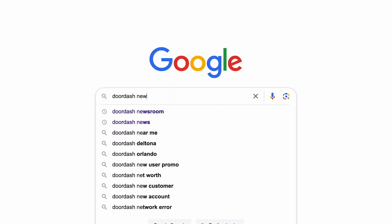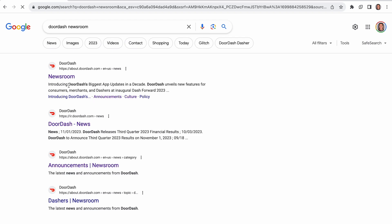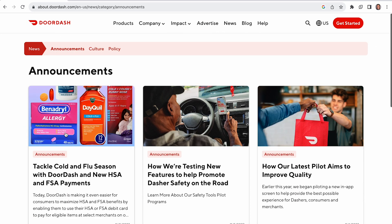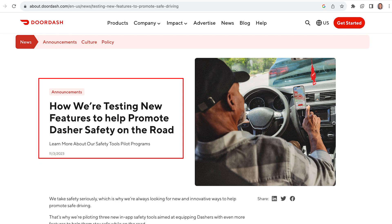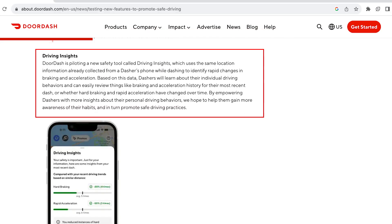For those of you who are unaware, you can find DoorDash News online in the DoorDash Newsroom under the Announcements tab. The article I'm going to be referring to in this video is titled 'How We're Testing New Features to Help Promote Dasher Safety on the Road.' The first new safety tool discussed in this article is called Driving Insights. This safety tool uses mobile phone tracking data collected from a driver's phone while dashing to identify rapid changes in braking and acceleration.